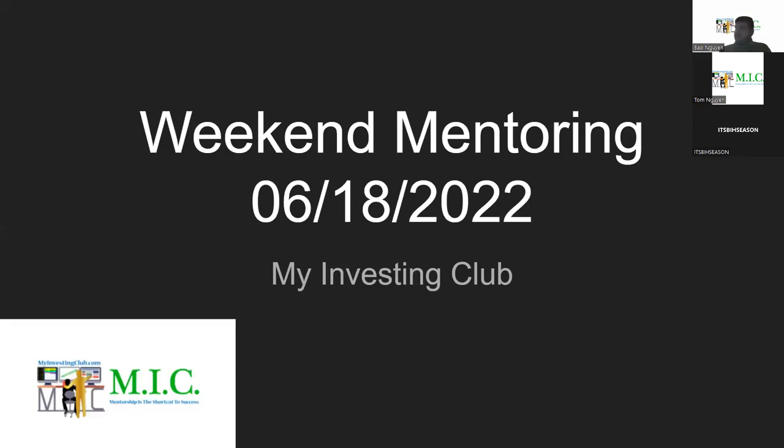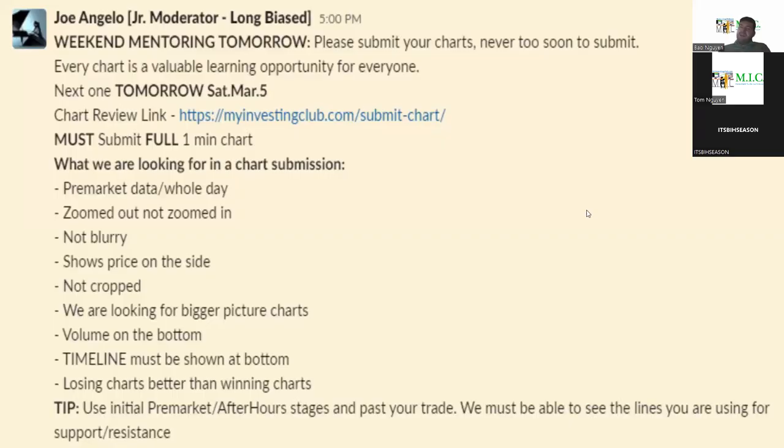Welcome everyone, this is weekend mentoring for June 18th, my birthday. Let's get right into it. Just to start, I always go over this for all the new members.